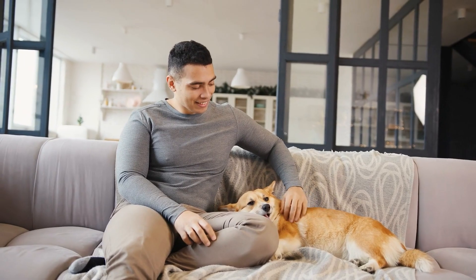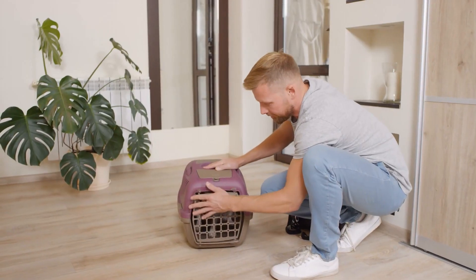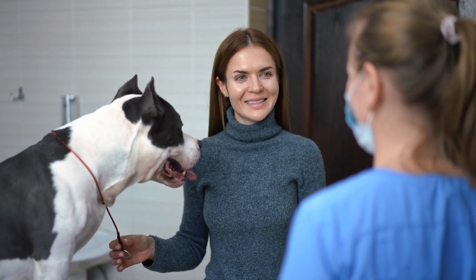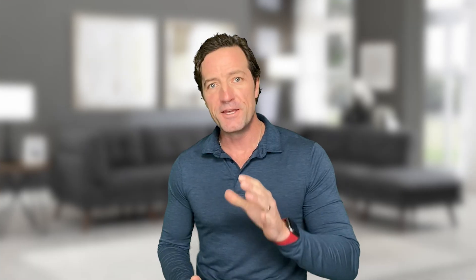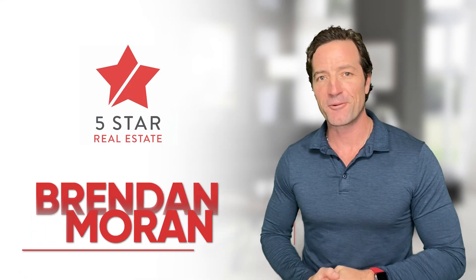If you've got pets, get rid of them — not in that way — but make sure that they're at a neighbor's house or somewhere safe where they're not going to be yapping at the buyer's feet as they walk through. These tips and more are going to help your house sell faster and get you more money. I'm Brendan Moran with 5 Star Real Estate.